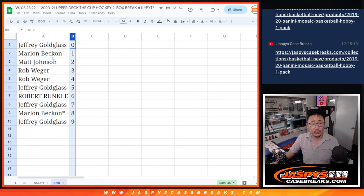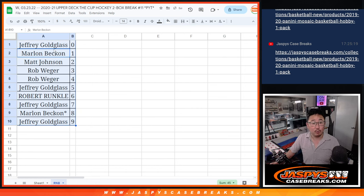Let's sort by number. We'll see you in the next video for the break. JazzBeastCaseBreaks.com. Bye-bye.